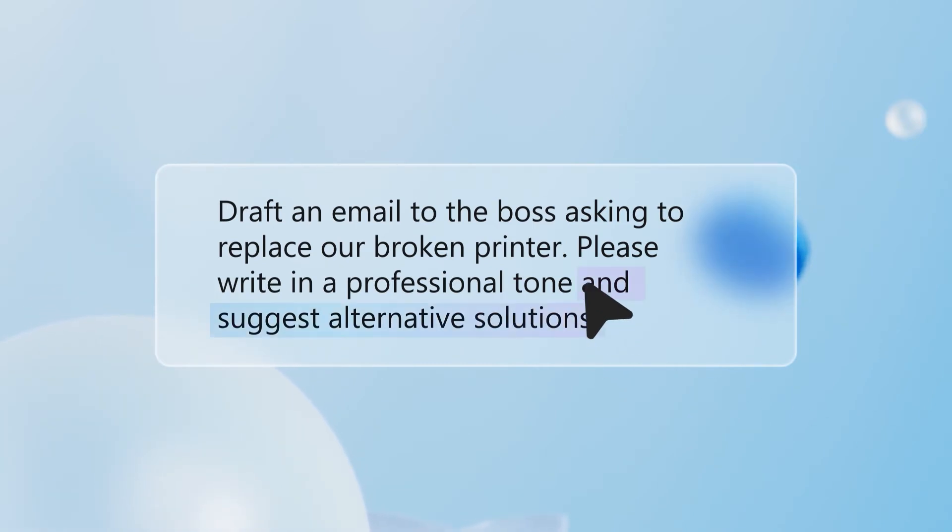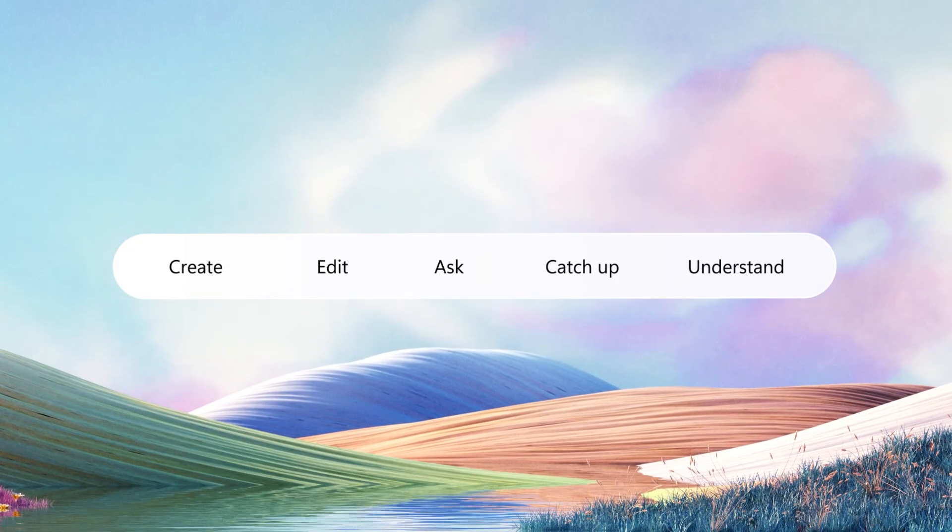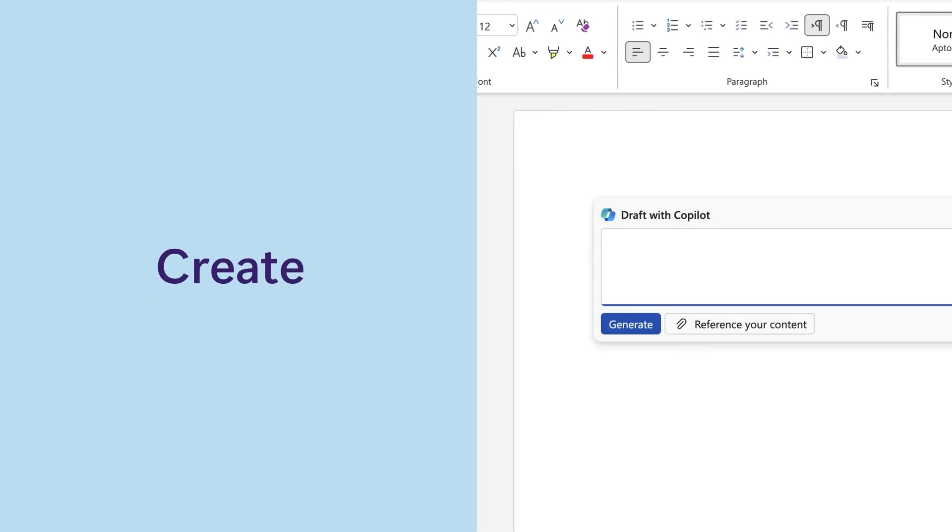You can put a little or a lot into a prompt — all you need is a clear goal. Most prompts you give Copilot will probably fit into one of these five categories. First: Create. Say you want a quick first draft of a document, presentation, or email.